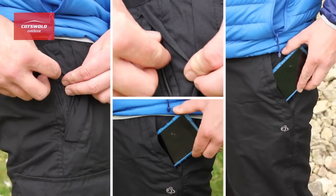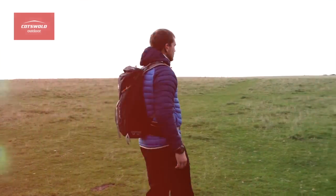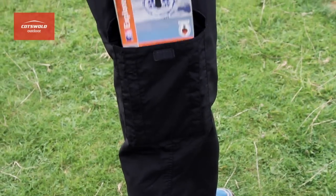They've got nine pockets, five of which have got zips on them, and they've got a cargo pocket on the leg which is ideal to fit an OS map and compass in.